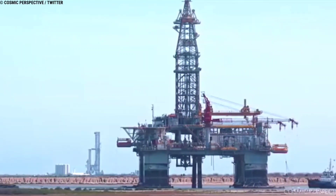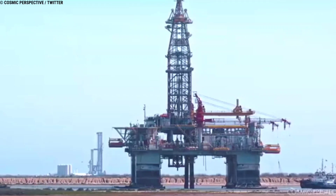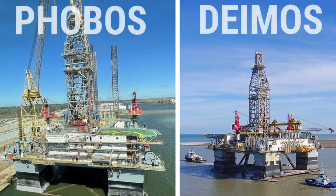SpaceX is repurposing oil rigs to build a Starship spaceport that will be in operation in 2022. The aerospace company purchased two oil rigs and named them Phobos and Deimos, like the moons of Mars.